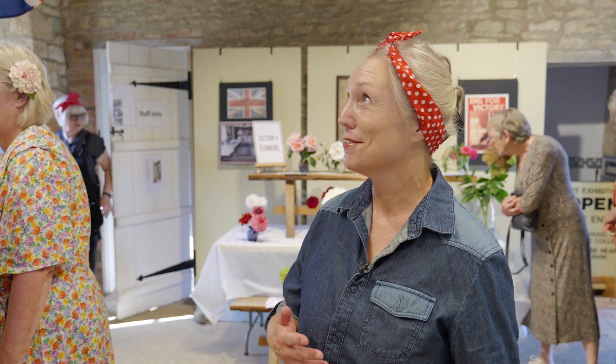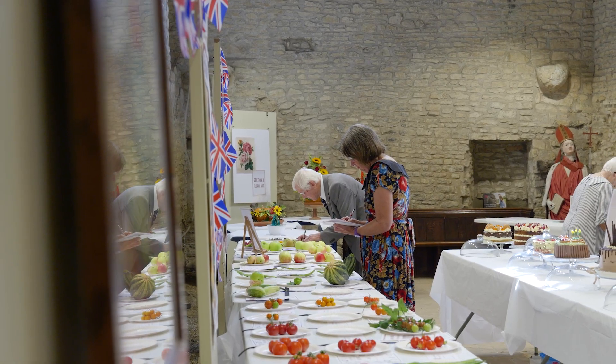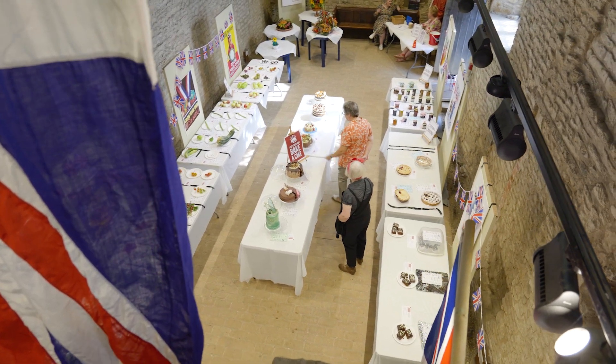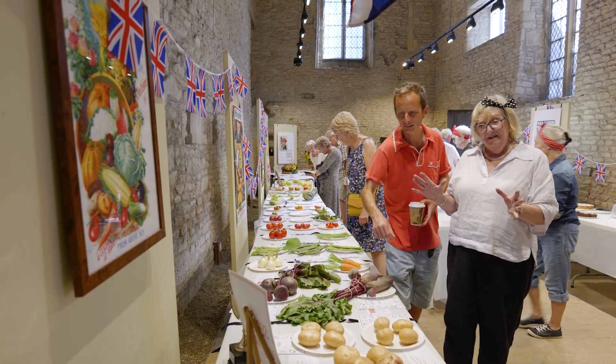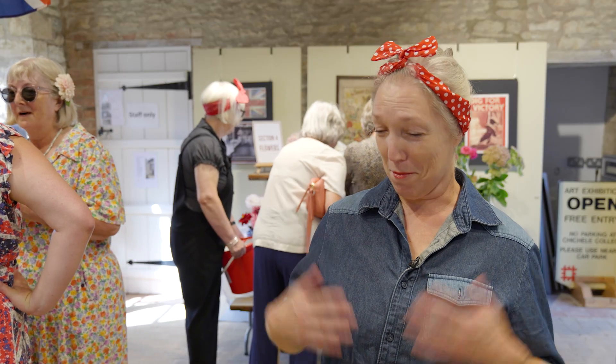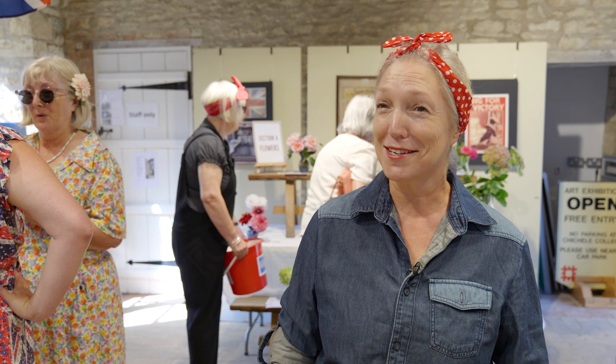Chitterley looks absolutely amazing as it always does and it lends itself so beautifully to this sort of event. Land girls — I mean, I was thinking about when I was getting dressed this morning about how warm it is, and I was thinking well actually they were very, very warm when they were working the fields, so I'm wearing this in honour of the land girls today.